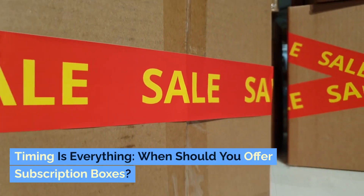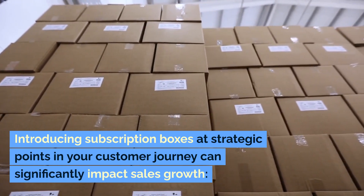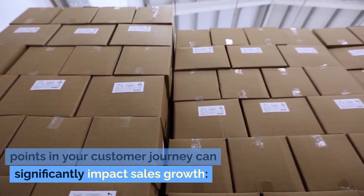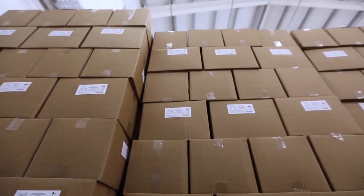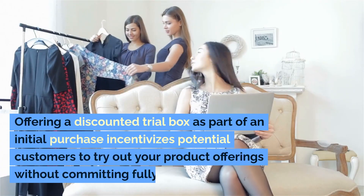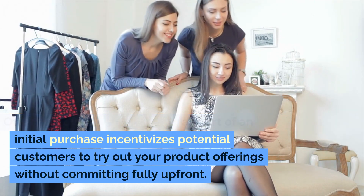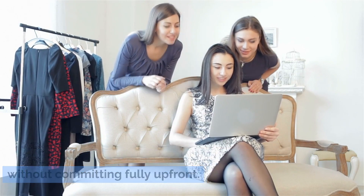Timing is everything — when should you offer subscription boxes? Introducing subscription boxes at strategic points in your customer journey can significantly impact sales growth. At the acquisition stage, offering a discounted trial box as part of an initial purchase incentivizes potential customers to try out your product offerings without committing fully upfront.